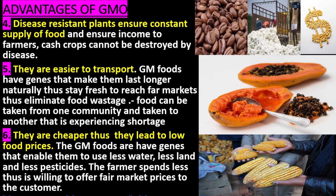6. They are cheaper, thus they lead to lower food prices. The GM foods have genes that enable them to use less water, less land, and less pesticides. The farmer spends less when producing, and is thus willing to offer fair market prices to the customer.